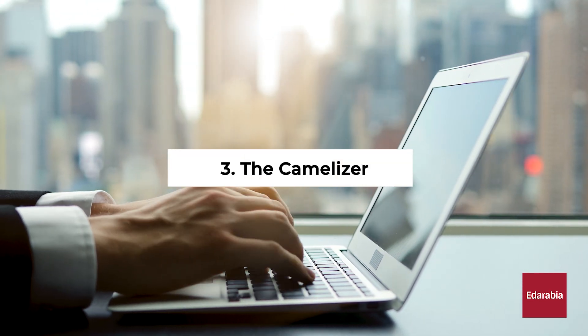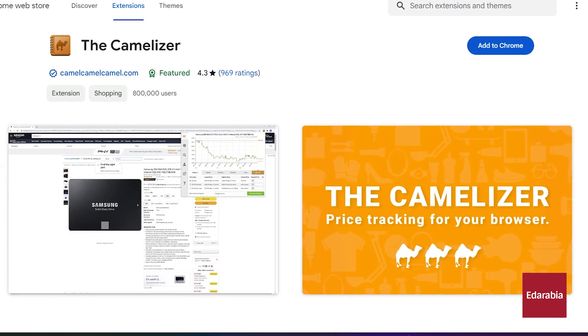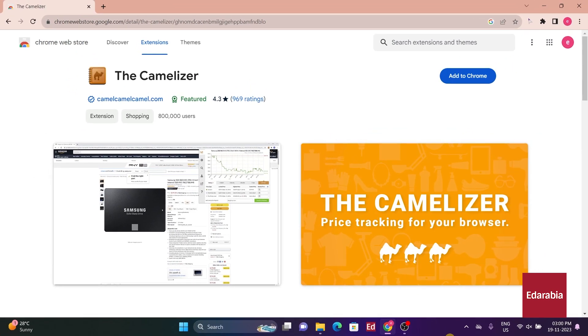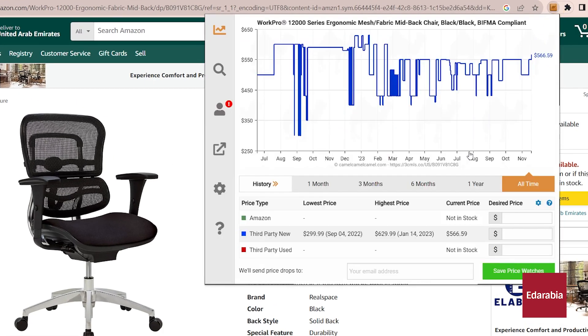Number 3: The Camelizer. A must-have for Amazon shoppers, the Camelizer, provided by Camel Camel Camel, presents historical pricing data. Users can assess product pricing trends over time, aiding in informed decision-making. The extension's functionality extends to adjusting the time frame of displayed pricing data.